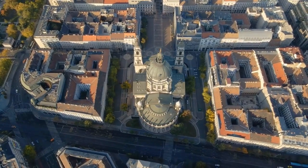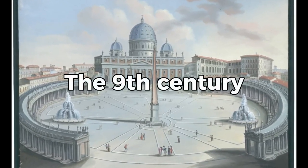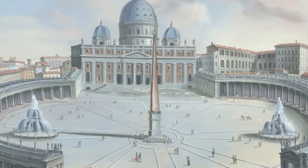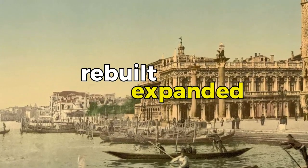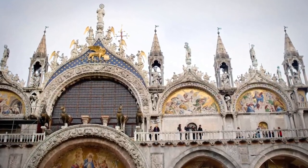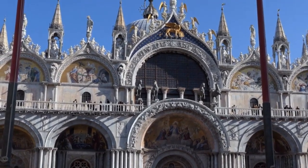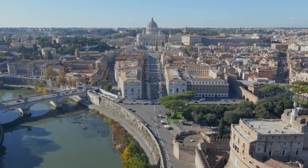Stepping into the basilica feels like stepping back in time. Its history dates back to the 9th century when the first church was built on this site to house the relics of St. Mark. Over the centuries, the basilica was rebuilt and expanded, becoming the splendid structure we see today — a remarkable blend of eastern and western architectural styles, St. Mark's Basilica is a testament to Venice's rich history.